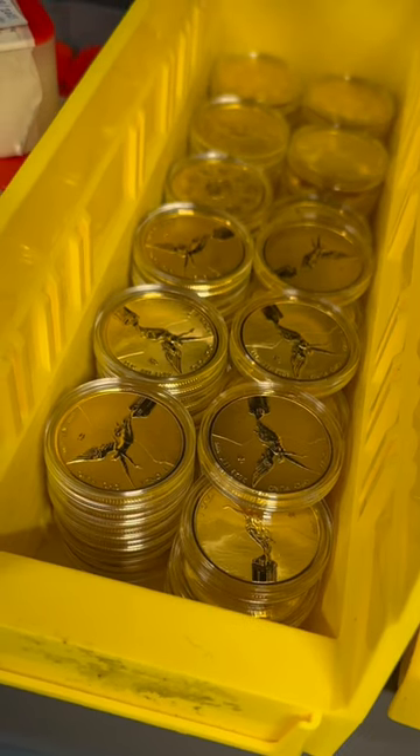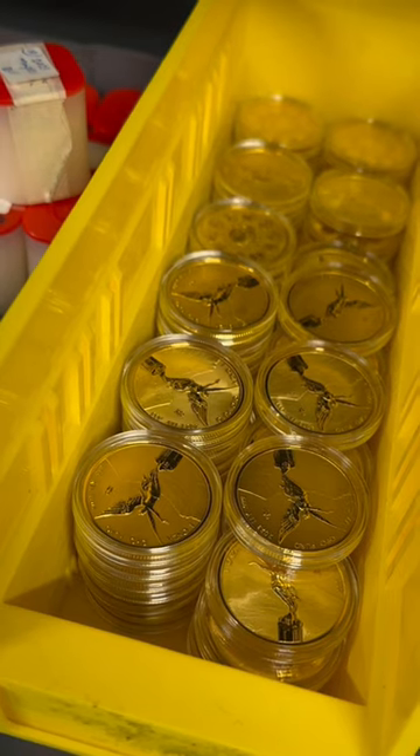And these aren't just Libertads — these are reverse-proof Libertads. So these are even sexier.